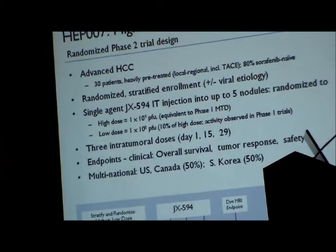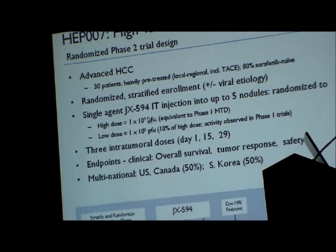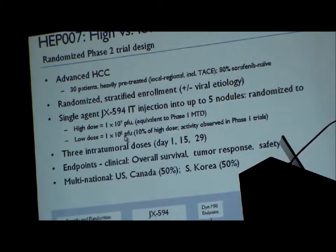On the basis of that Phase 1 data, we moved into a randomized Phase 2 clinical trial in advanced hepatocellular carcinoma. We knew that both dose levels — low dose and high dose — were effective locally, but we also knew the high dose would be more systemically active. We elected to randomize two different dose levels: a high dose of 10^9 PFU versus 10^8 PFU in 30 heavily pre-treated patients. Patients received just three intratumoral doses on day 1, 15, and 29 with endpoints of overall survival, tumor response, and safety. This was a multinational trial at eight sites in the U.S., Canada, and South Korea.